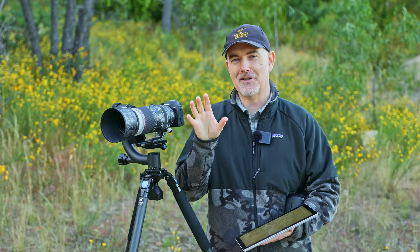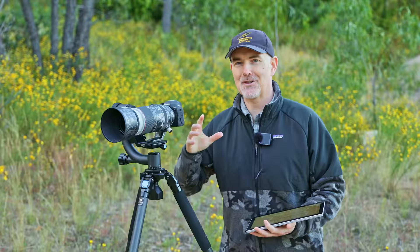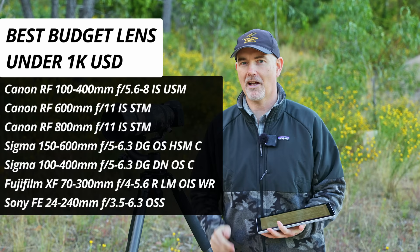Those camera awards were fun — it's now time to move over to the lenses. The first lens award is the Budget Lens Award: what lens can we buy for under a thousand dollars US and still take wonderful shots? There are a number of lenses, but two stand out above all else.